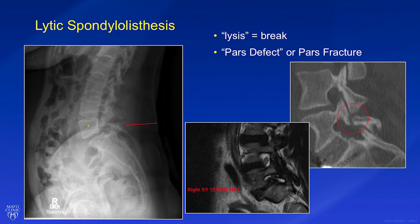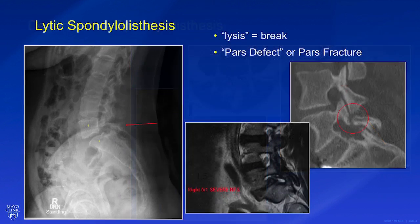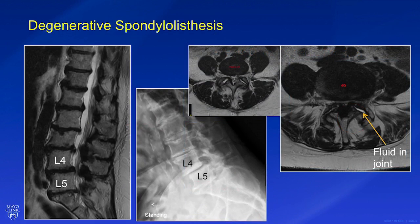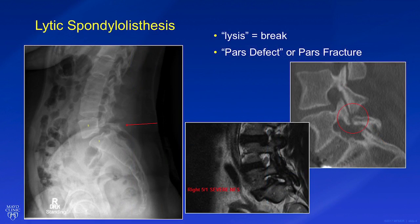We can obtain a CT scan to confirm there is a pars defect in the setting of a lytic spondylolisthesis. Based on the results of these studies, we can also conclude whether we believe that spondylolisthesis alone is the best explanation for your problems, or if additional findings are also contributing. If we do progress to surgery, this determination will tell us how much and what type of surgery is best indicated to provide you the best chance of success with the least exposure to risk.